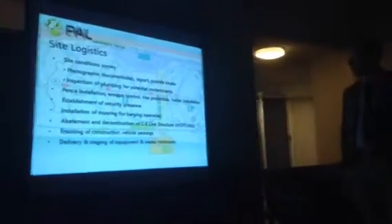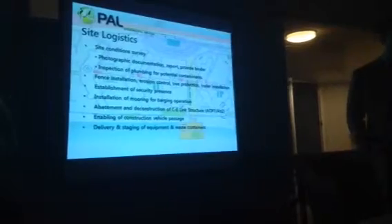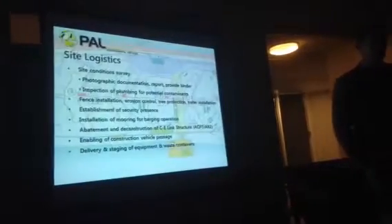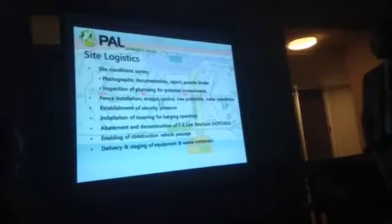Inspection of plumbing for potential contaminants — it was a hospital, and there were laboratories. Laboratories use heavy metals occasionally; you get mercury or lead. We are inspecting all of the plumbing traps and having them tested to survey if there are any hazards that need to be abated to prevent anything from flushing out into the sewer system.